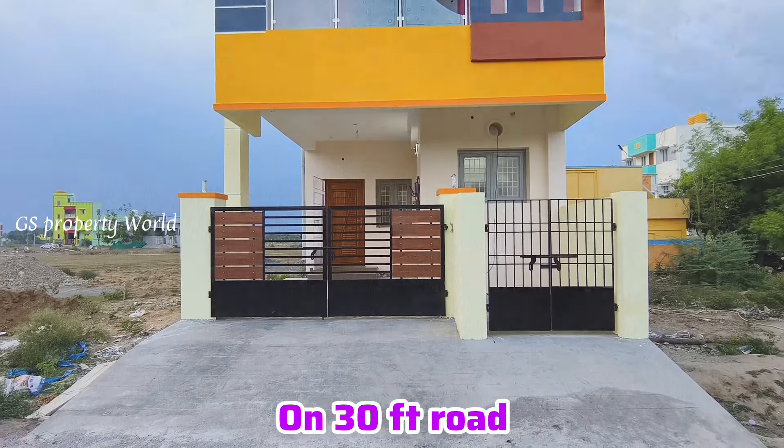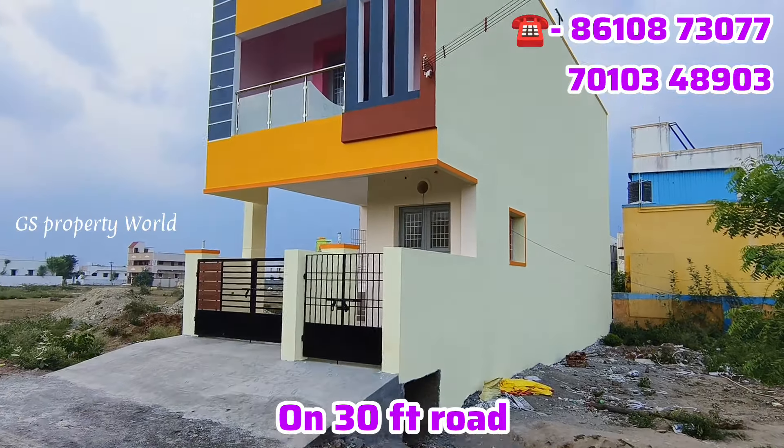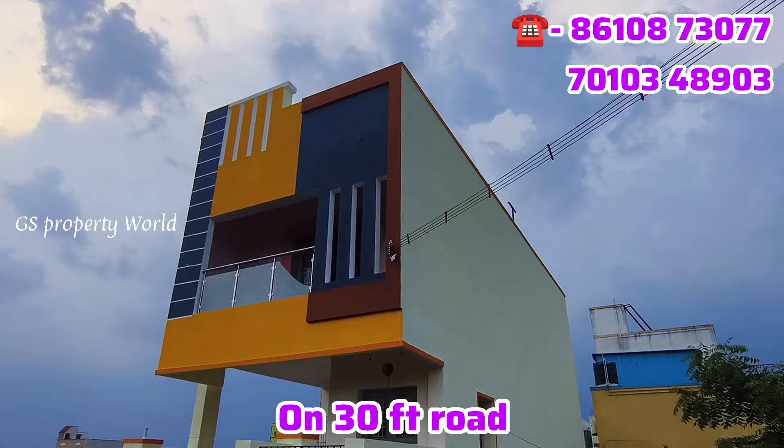On a 30ft road. The front elevation is very attractive. The road facing is very attractive.